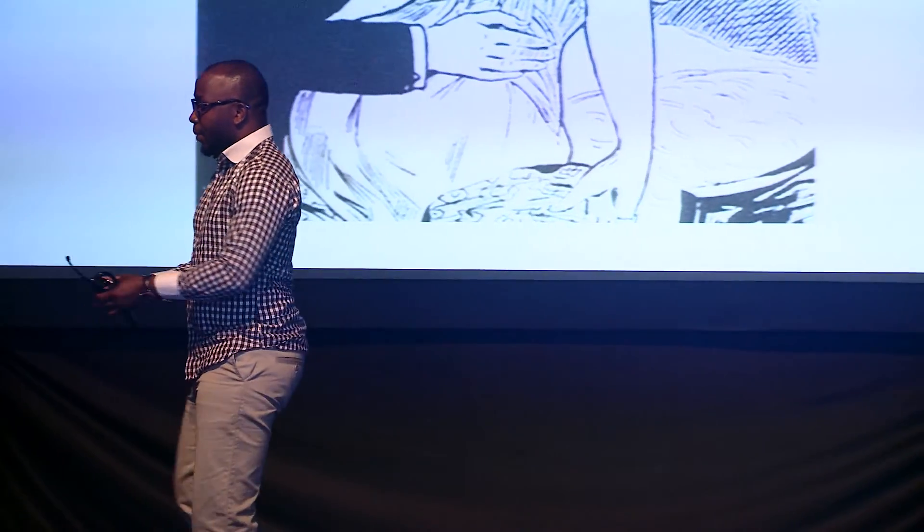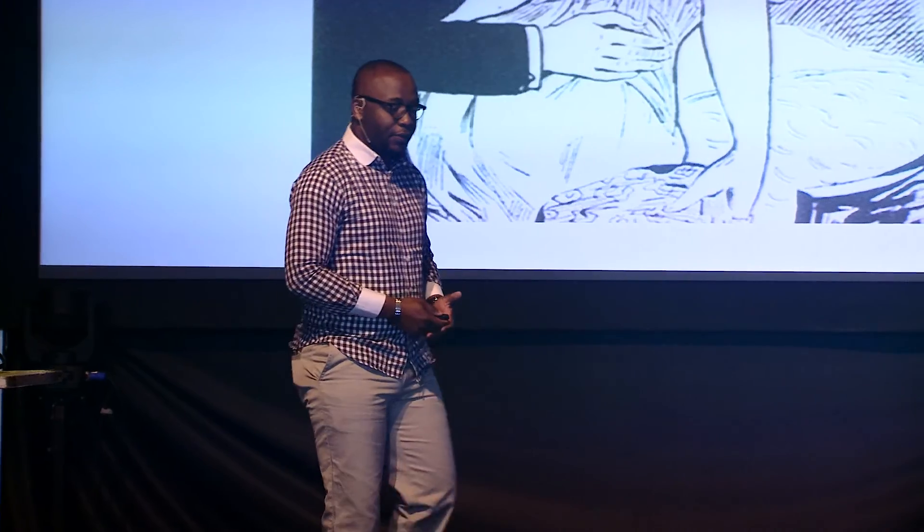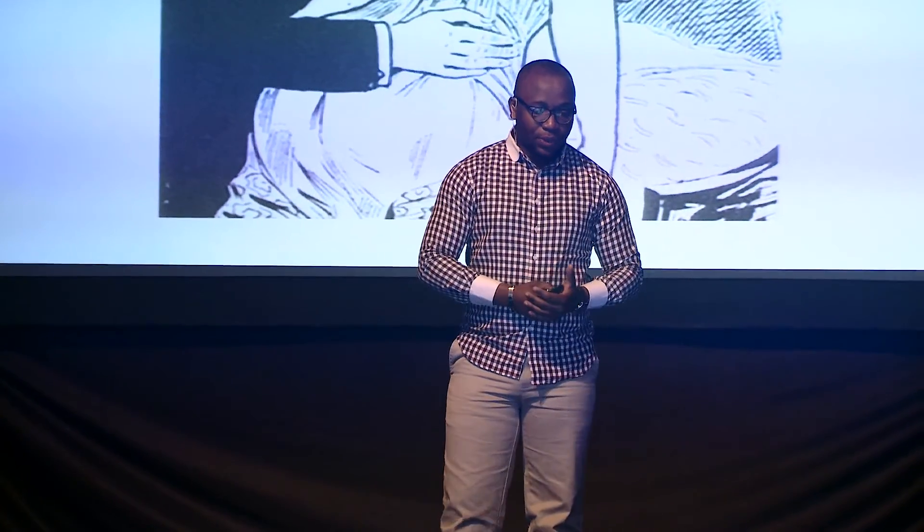This is a stethoscope and you can probably tell that I'm a doctor or a nurse or some health worker. We use this when we need to listen to the patient's breath sounds or to their heart, but it's always been like this. Many, many years ago, for obvious reasons, as you can see the picture above, doctors didn't have that equipment and this was the way we listened to patient's heart.